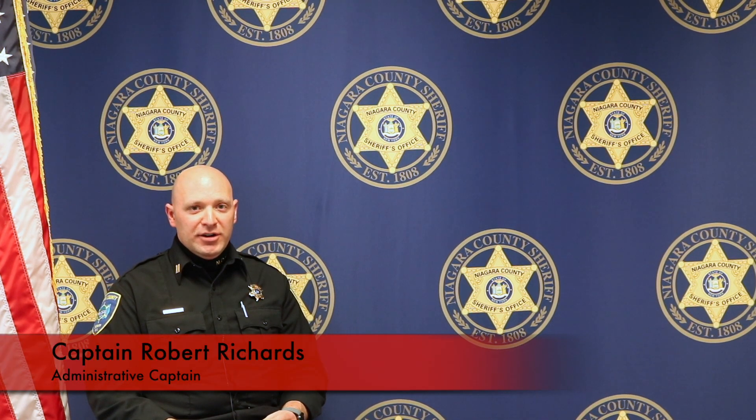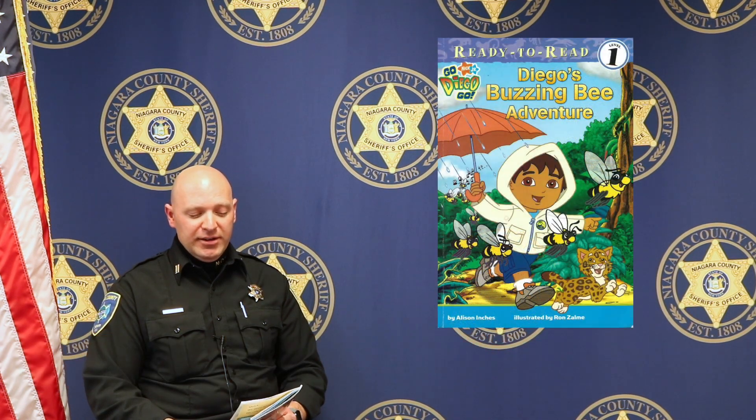Hi, I'm Captain Rob Richards with the Niagara County Sheriff's Office, and today I'm going to read Diego's Buzzing Bee Adventure.